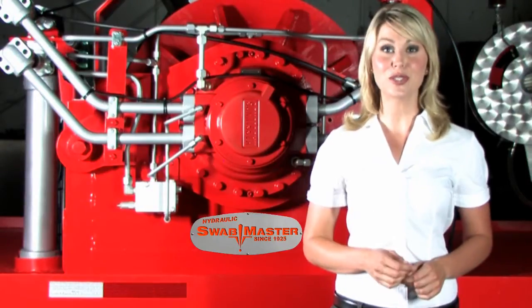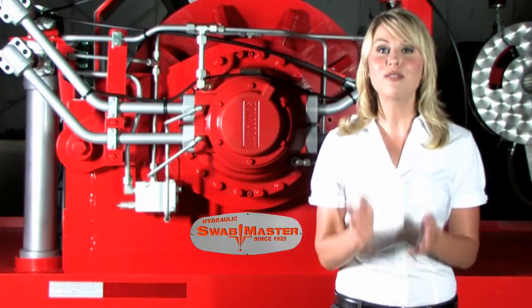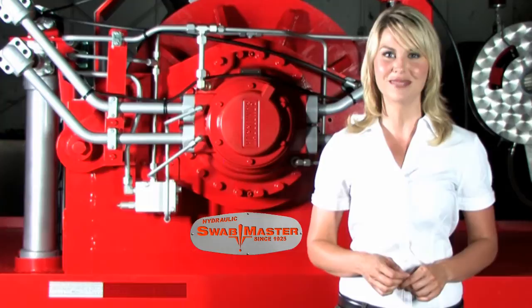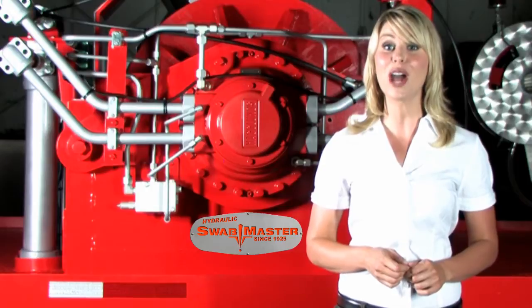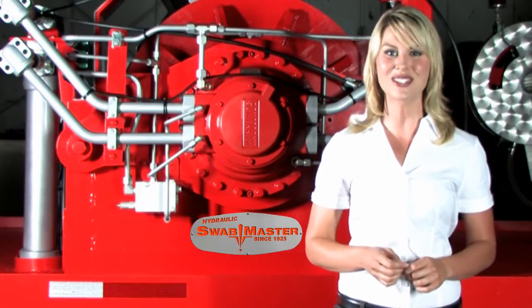Hello. If you are a producer or service company, the facts are the same. You will make far more money when your wells are on a regular scheduled swabbing program. The mission of this video is to illustrate why Tiger General's Swabmaster machines will help you maximize production profits. This is the Swabmaster story.